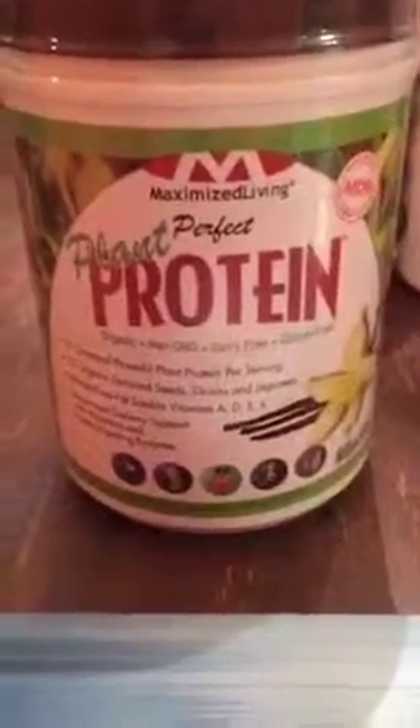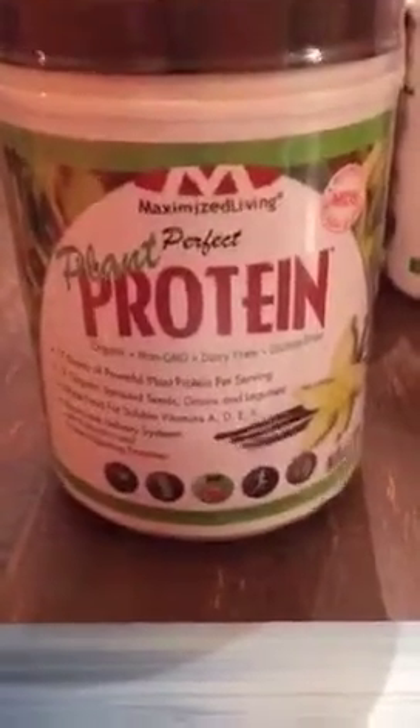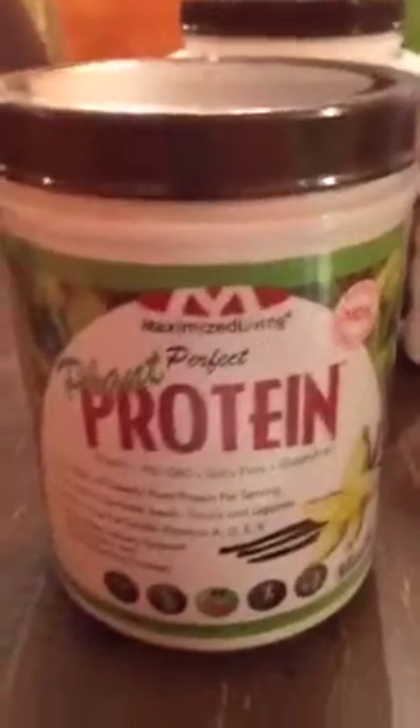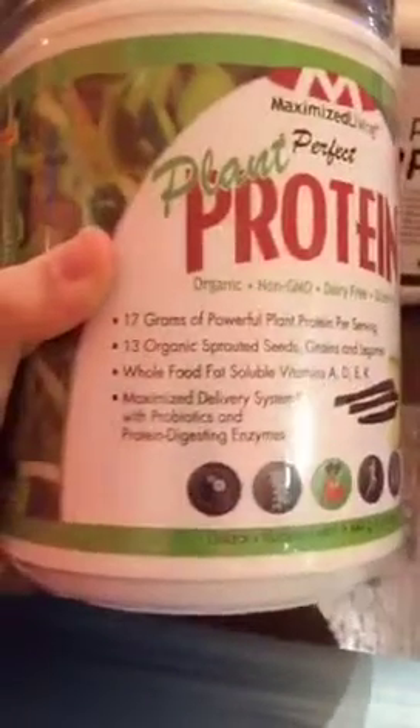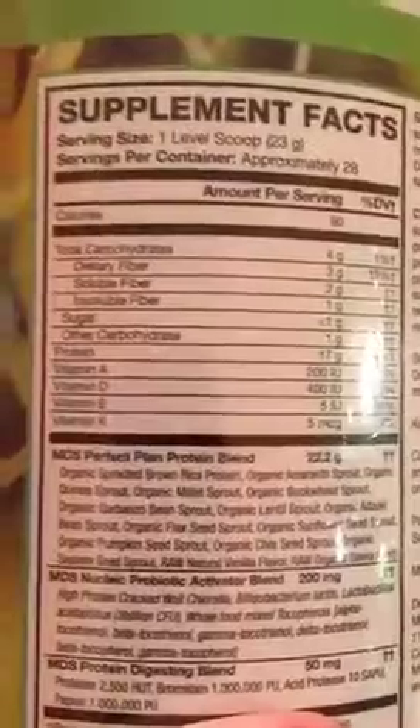Over here is a Maximize Living protein powder. The cool thing about Maximize Living products is that they put a lot of time and effort into making sure they're good products. On the front it shows sprouted seeds, powerful plant protein, probiotics, and digestive enzymes — that's awesome. Same thing, look on the back and read the ingredients. Lots of organic ingredients in this one, and again the sugar content is less than one gram.